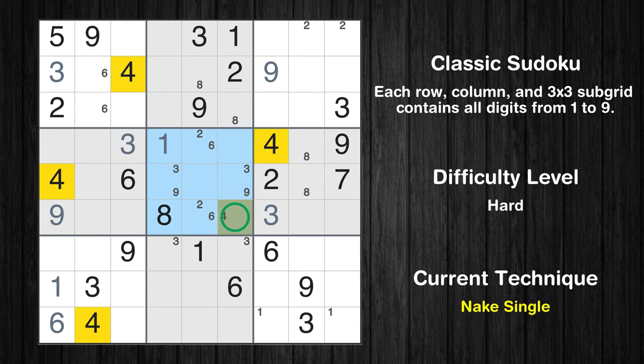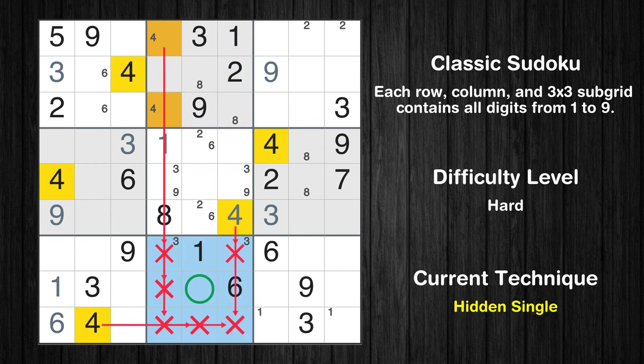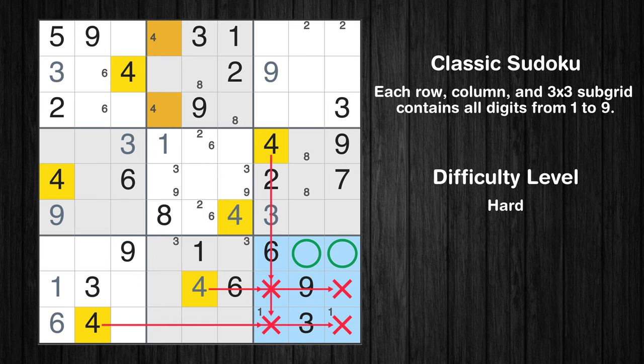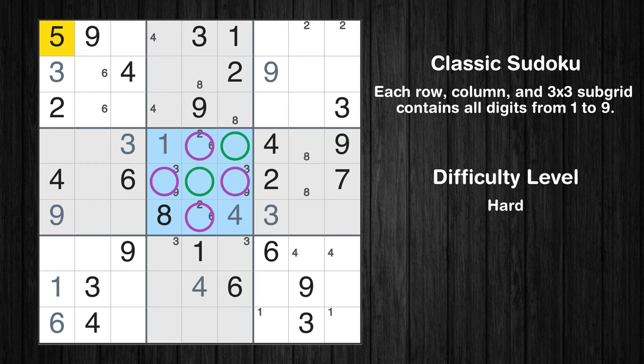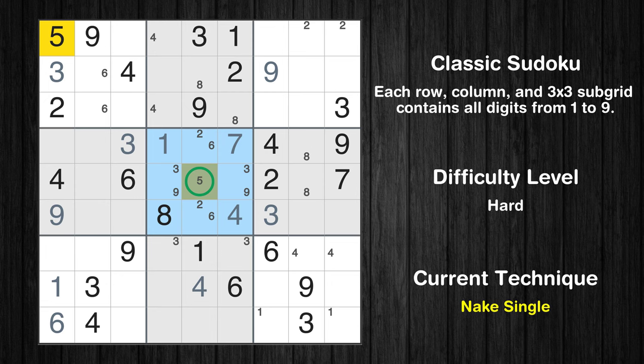Only one position left in the fifth box where value 4 can be placed. Only two positions left in the second box where value 4 can be placed. In the eighth block, the number 4 can be directly placed. Only two positions left in the fifth box where value 5 can be placed. Please note that the cells marked in purple contain number pairs. In the fifth block, the number 7 can be directly placed.